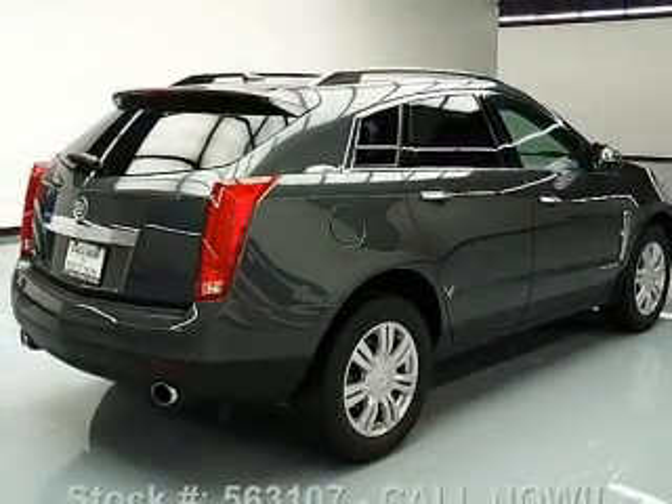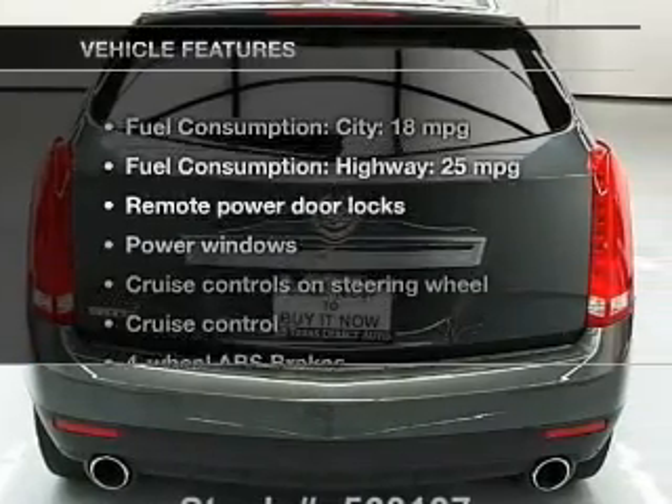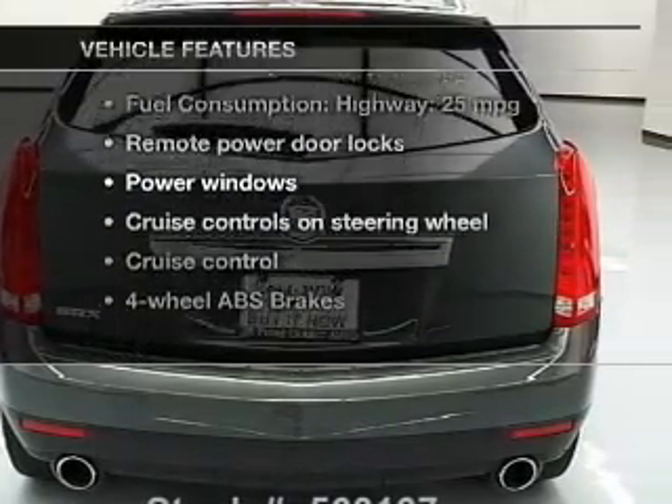Treat yourself to a premium sound system. The anti-lock braking system will keep you safe on the road. Plus, enjoy these notable features that are included in this vehicle.